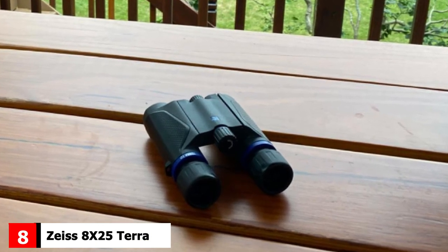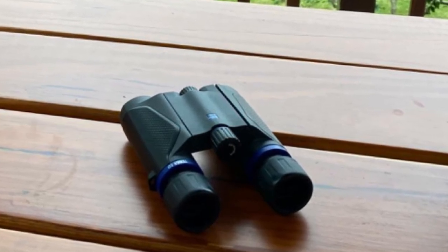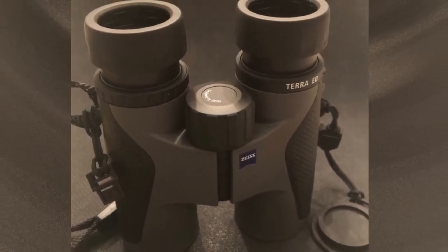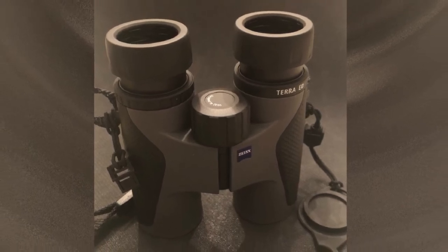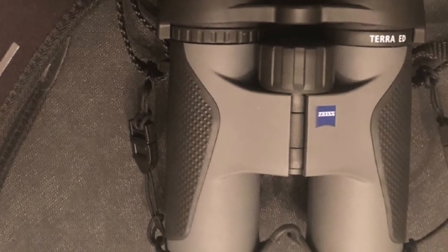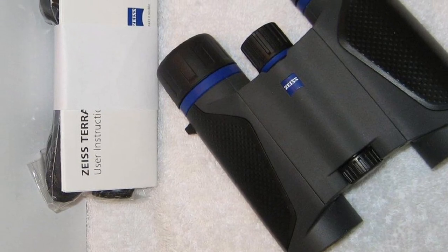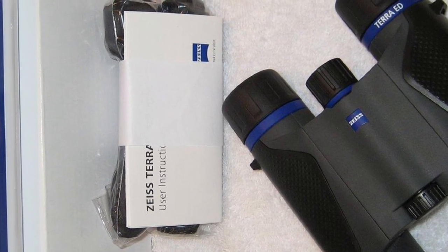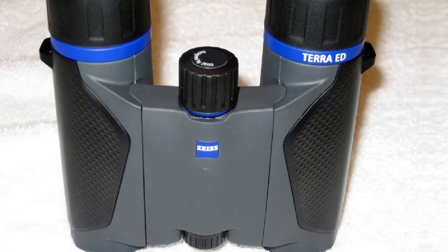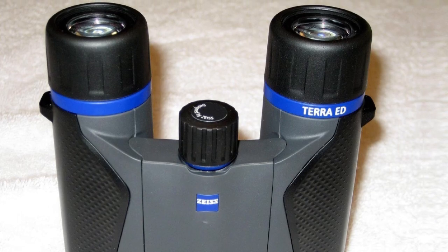The number 8 position is held by the Zeiss 8x25 Terra ED Compact Pocket Binocular. If you're looking for a lightweight binocular, this is one of the best options on the market. These binoculars weigh only 68 grams and have an extremely compact folding design. With 8x magnification, you'll still get close to the action, and the field of view on these tiny optics is impressive. They are great for travelers looking to minimize storage space without reducing quality. The focus knob turns effortlessly, and the lenses are coated in Zeiss's trademark hydrophobic Zeiss MC coating to optimize image clarity. They also come with a limited lifetime warranty.